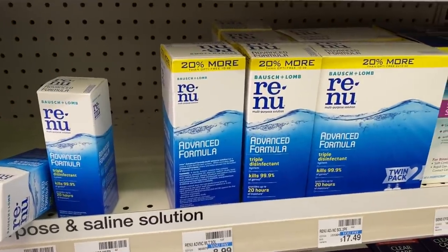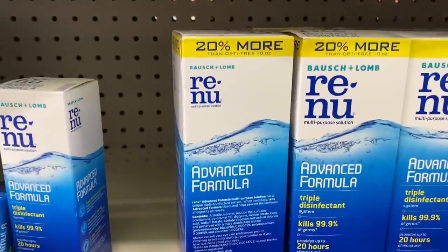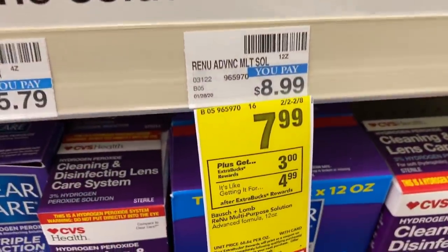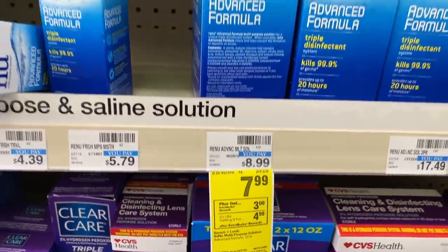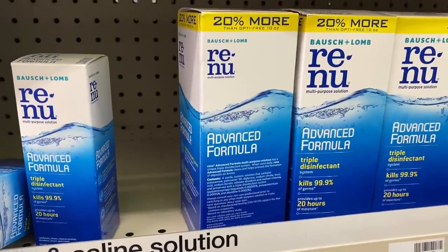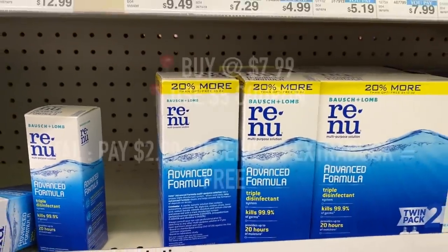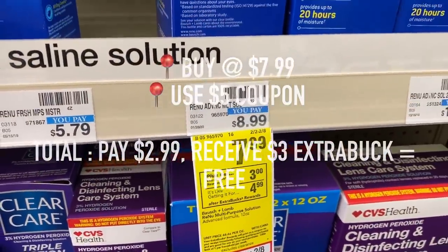I decided to pass on this next deal because I had LASIK a few months ago — yay! But you can get yourself some free contact solution. Renu Contact Solution is priced $7.99, and if you buy one, you will receive a $3 extra care buck. If you go on their website, you can print off a $5 off coupon, so you'd end up paying $2.99 but receiving that $3 extra care buck, which makes it completely free.